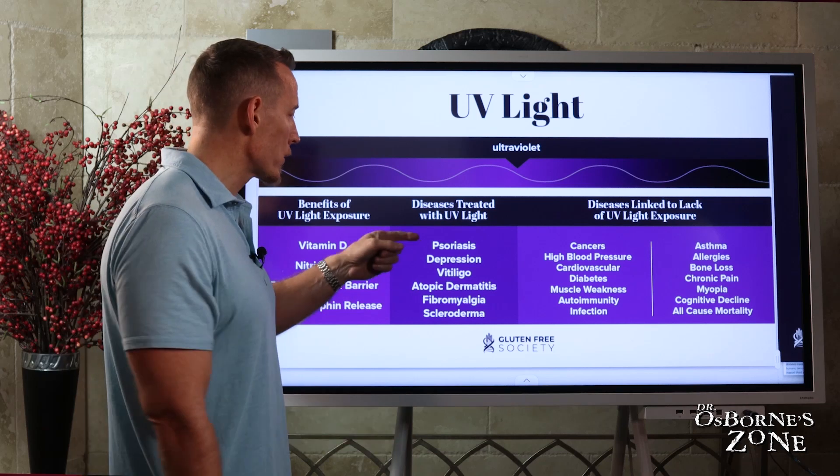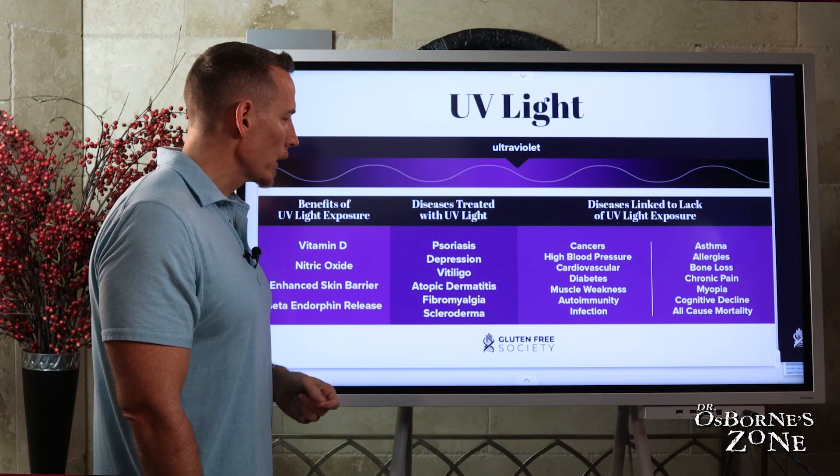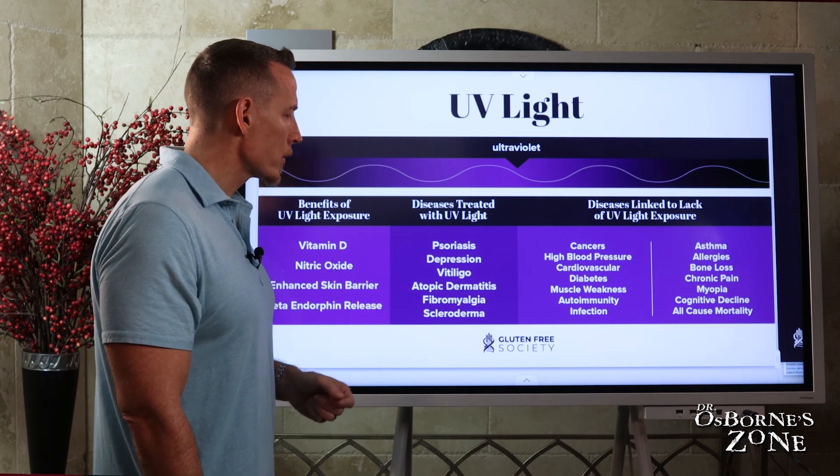All you have to do is go outside — it's free. Conditions treated with UV light include psoriasis, depression, vitiligo, atopic dermatitis, fibromyalgia, and scleroderma.